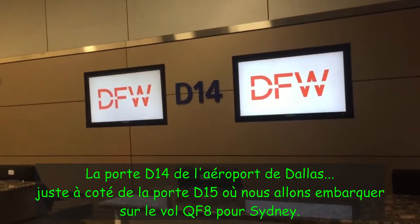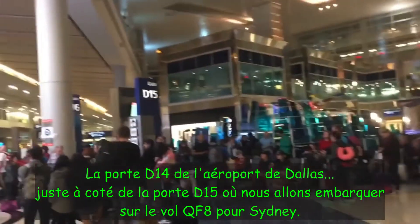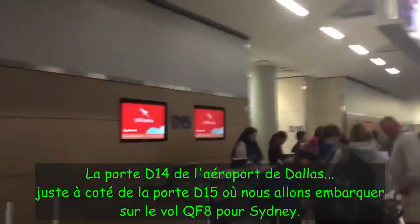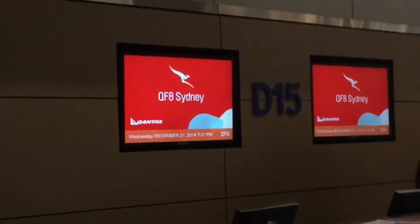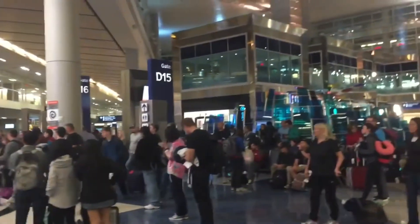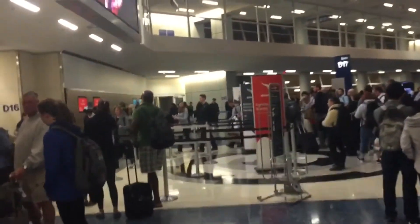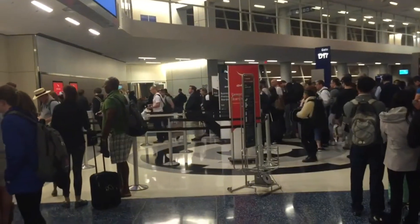I'm just at Dallas Fort Worth Airport near gate D15 and I'm about to board Qantas flight number 8 back to Sydney. Boarding announcement: 'Good evening. At this time we'd like to invite business and premium economy customers, Qantas Gold and OneWorld Sapphire customers to board using the dedicated premium boarding lanes on the right-hand side. To make the boarding process easier, please have your boarding passes and your passport open to the photo page ready for inspection by the gate team and crew on board. Thank you.'